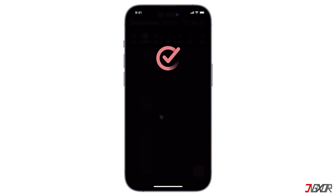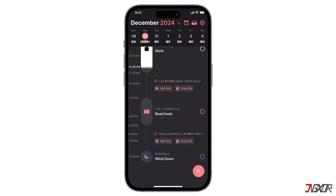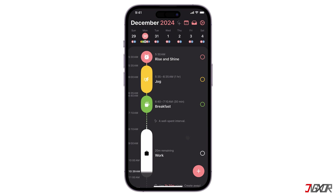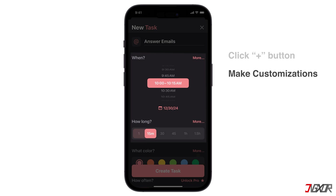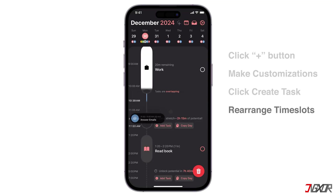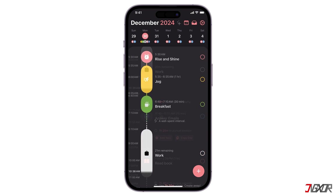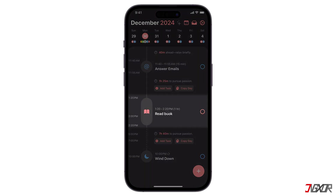Here's what you can do with Structured. The core of the app is a visual timeline where you can see all your appointments, tasks, and habits. You can quickly create tasks and set deadlines by just clicking this button and rearrange them to fit your schedule. Another thing you can do is track your habits and build new routines — for example, you want to go for a run before working, or maybe take a break and read a book.